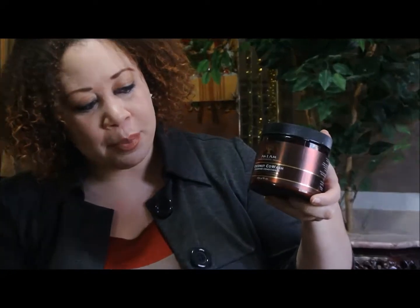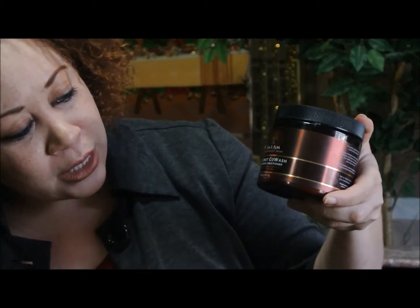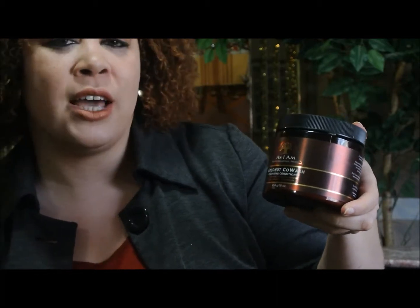Hi, this is Curls and Curves. I just wanted to give you a first impression on this product that I'm using. It's called the As I Am Co-Wash Cleansing Cream. It has tangerine, coconut oil, castor oil, salt pomato, and phytosterols.